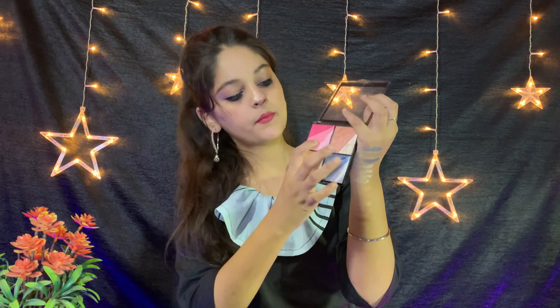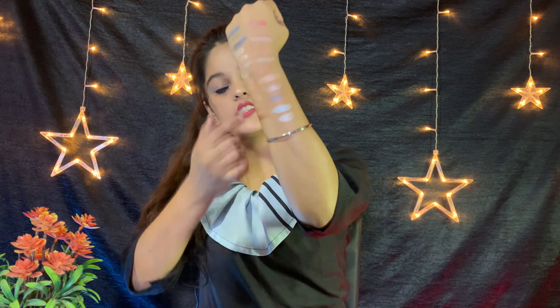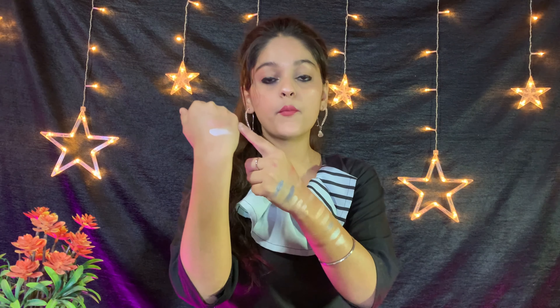This is palette number 3. You can see a matte shade which you can use as a blush, and it has some shimmery particles. As you can see the pigmentation — this is palette number 4 and it is similar. You will get some matte shades but there are shimmery particles, though not as many. In two palettes you will get matte shades with very few shimmery particles.